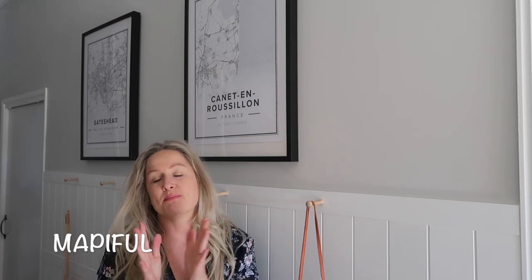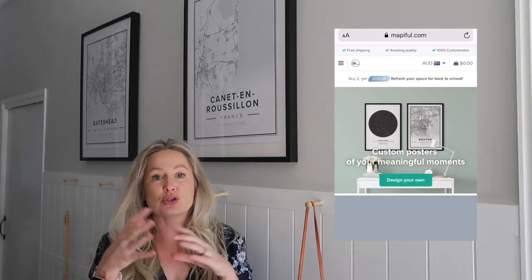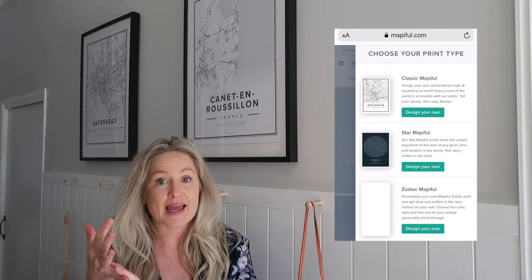Hi guys, welcome back to my channel and welcome back to another video. Today's video is a little bit different — it's more of an interiors video and I'm happy to say it's in collaboration with the brand Mappiful. If you haven't heard of Mappiful before, it's a company where you can select any place in the world and have it printed up as a print for your wall. There are different sizes, different fonts, you can zoom in, zoom out.